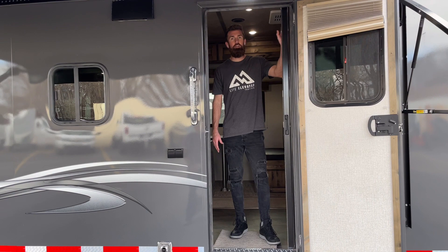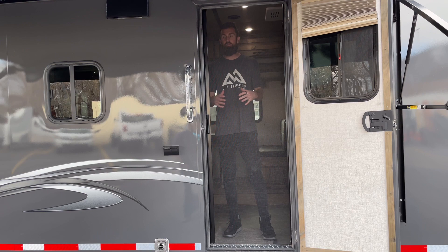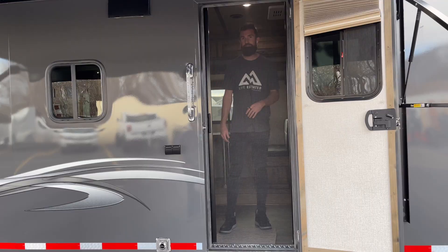First things first — a lot of times you want to be inside the trailer with the man door open but you don't want bugs coming in. Trails West has a super convenient built-in screen door that slides across, locks into magnets in place, and stays nice — a really convenient feature to keep the bugs out but allow airflow in.